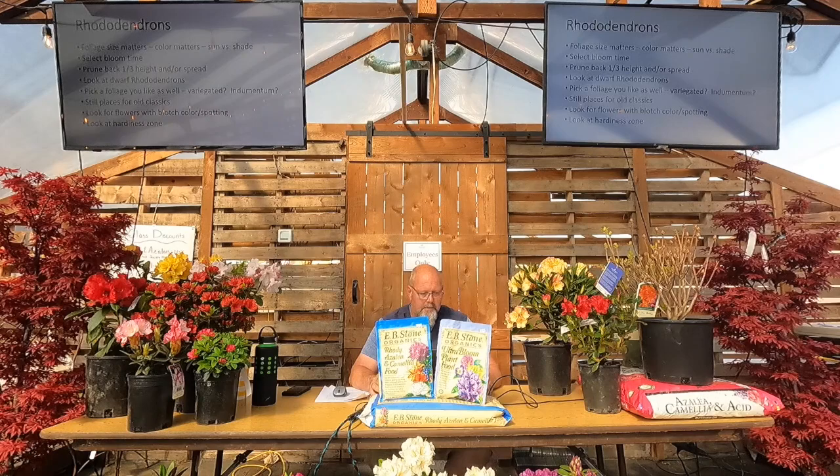Now if we talk about rhododendrons first — we're going to do rhodies, azaleas, and then deciduous azaleas, so three little sections. A couple tips: foliage size matters and color matters. Sun versus shade — all rhododendrons are going to thrive in part sun to part shade. We've seen them all over this area underneath trees, edge of the garden, a woodland setting. They're all going to grow great there.